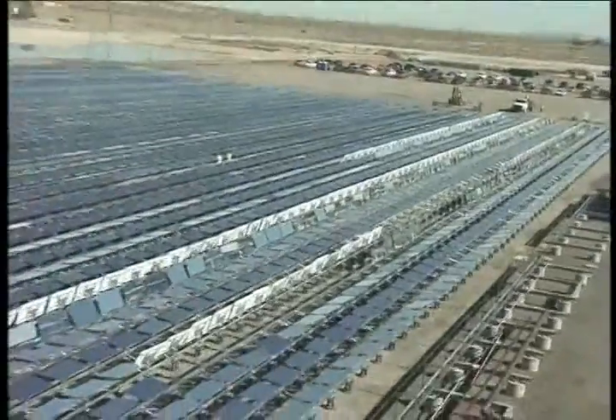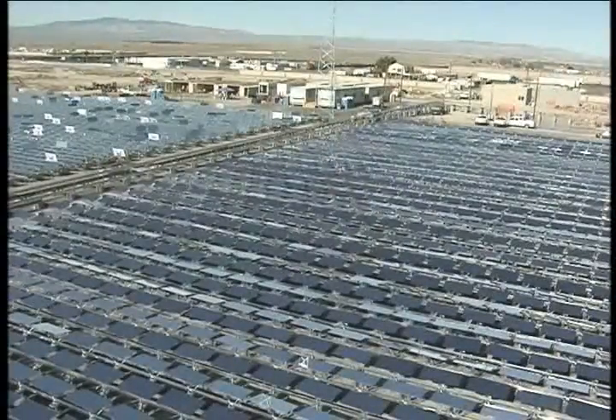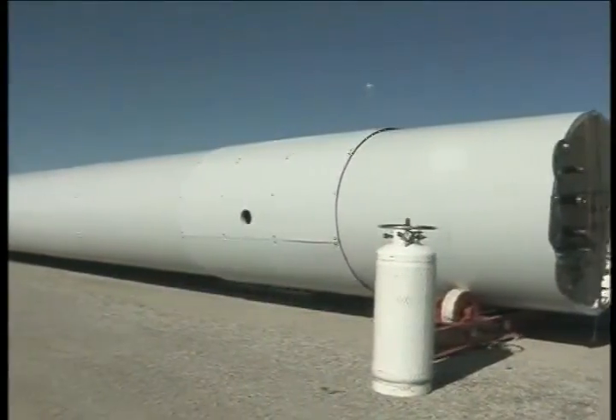The eSolar power plant utilizes small mirrors, or heliostats, which track the sun with high precision and reflect the sunlight to a tower-mounted thermal receiver. The focused heat boils water in the thermal receiver, producing enough steam to power a traditional turbine and generate solar electricity.